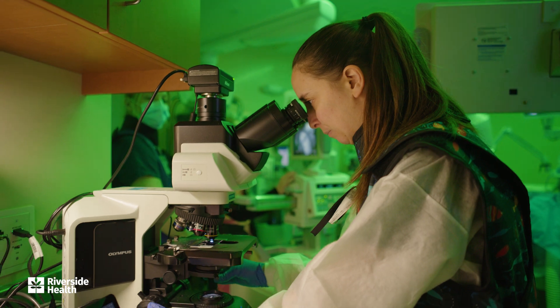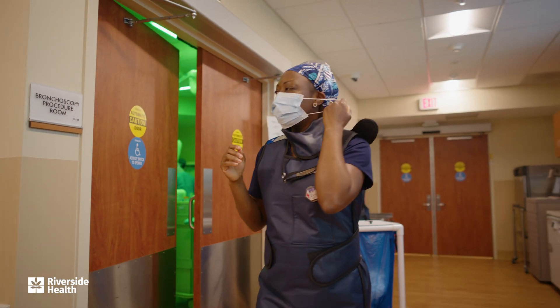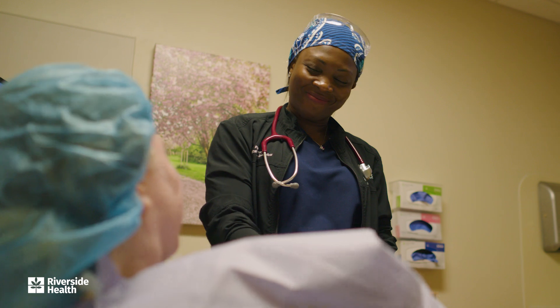They analyze the sample in real time under a microscope. With the procedure complete, I check in with the patient's family to give them an update. Once my patient wakes up from anesthesia, I check in with them to discuss how everything went and go over the next steps.